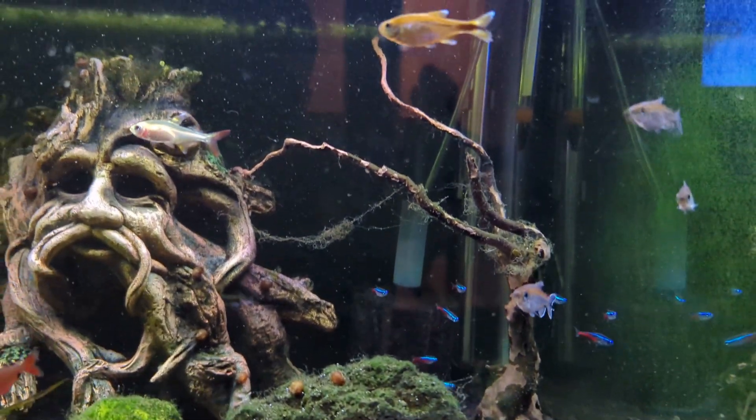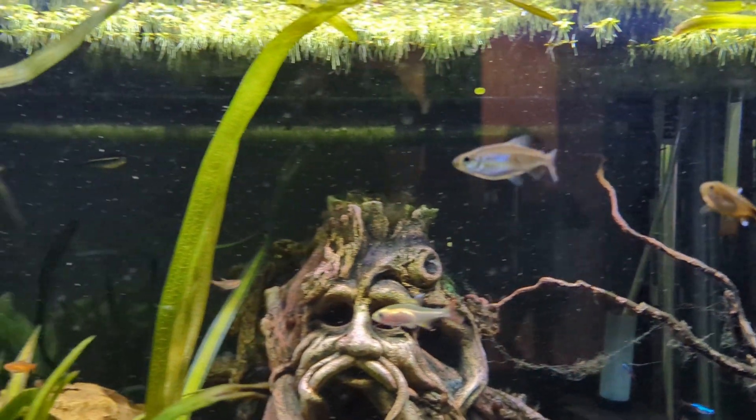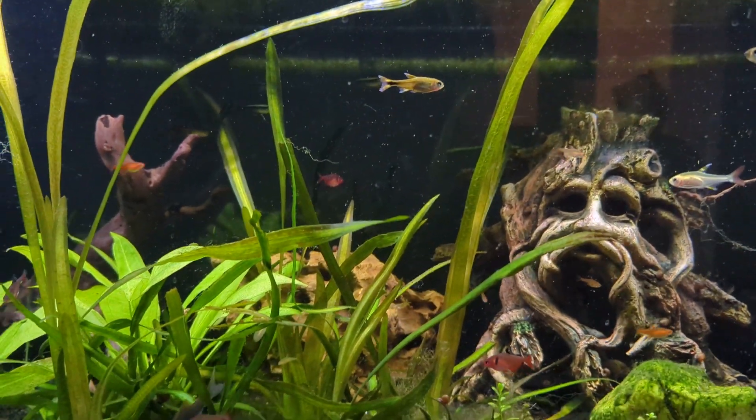Other than that, everybody's doing really well — fish just loving life. Thanks for watching, appreciate it. See you next week.